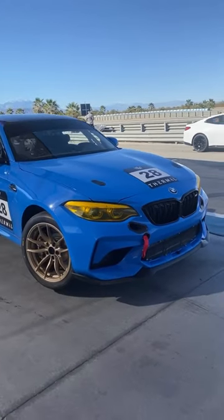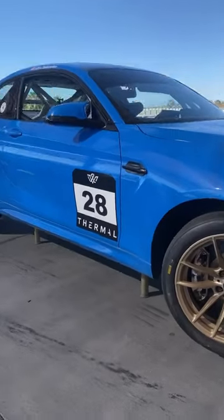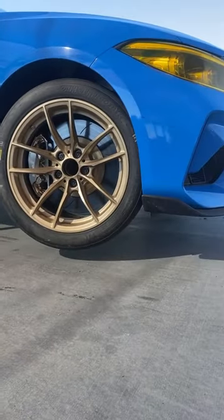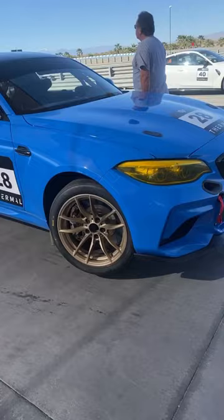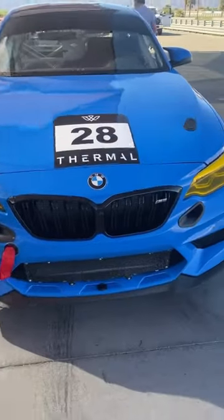These cars have a lot of fun features, and one of them that is one of my personal favorites is the air jacks. For quick tire changes and things like that, there's the air jacks that just lift the car up, you can do what you need, drop them back down, and voila — trackside service done real quick.